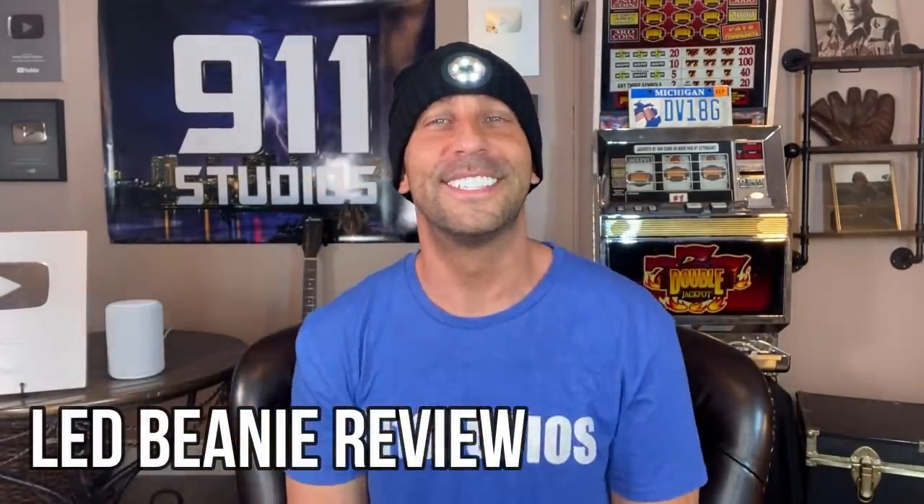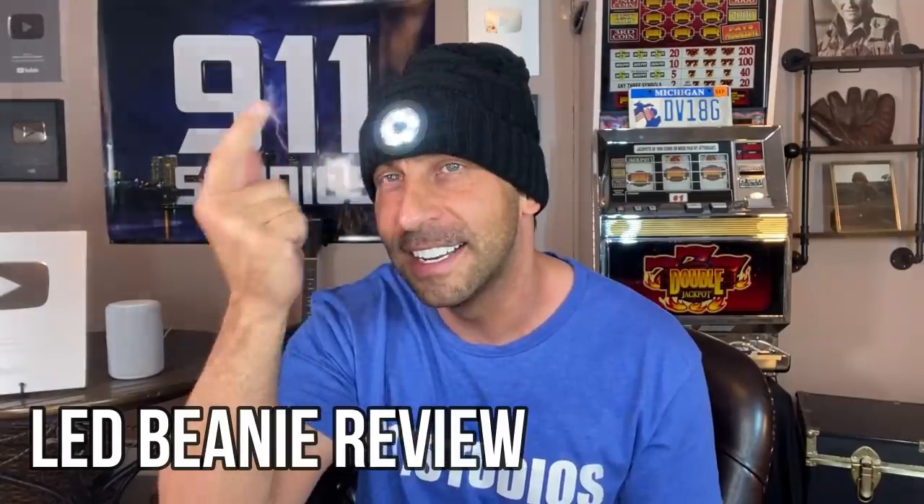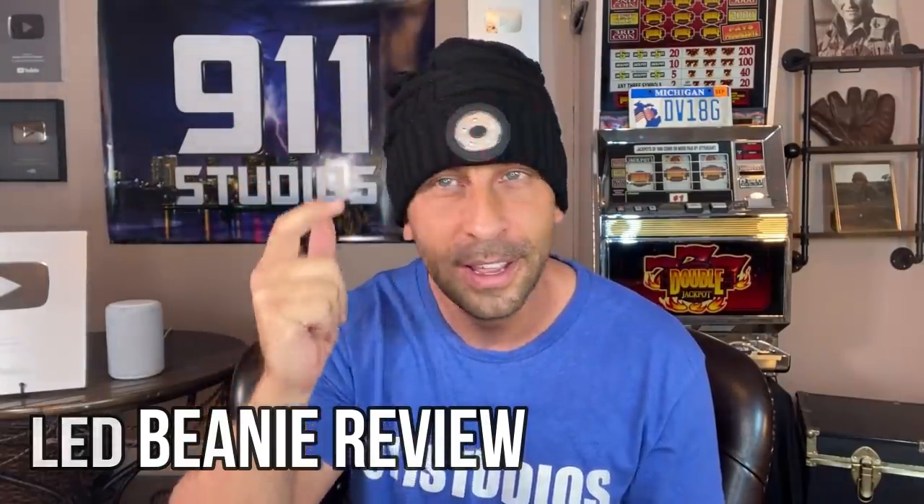Hey folks, Adam here from 9-1-1 Studios, and I have got a product for you. This is one super fantastic beanie — super warm, super large, and it is super fantastic. One size fits all, mind you. And this is one of my new favorite tech gadgets and products on the planet today.